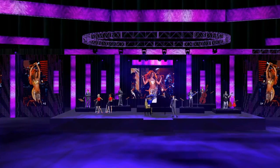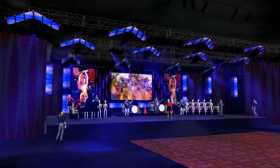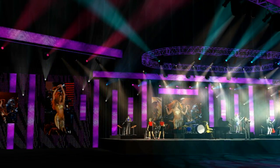Instead of on a bunch of 2D printouts, they can actually move through the space with us and get a more realistic view of what the end result is going to be.